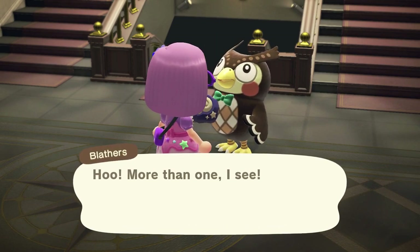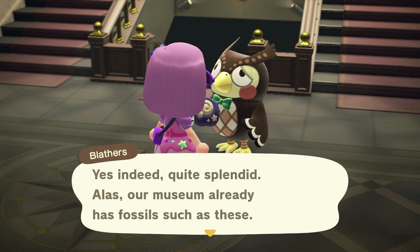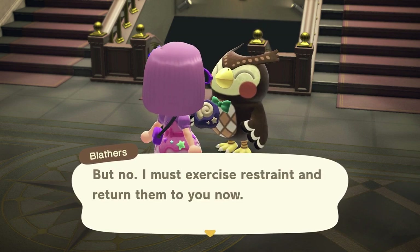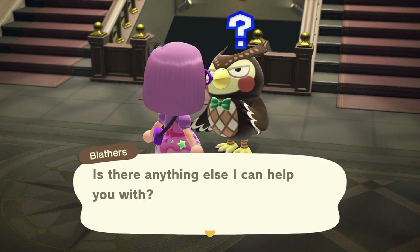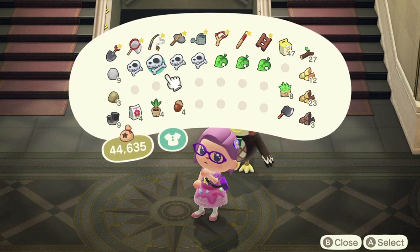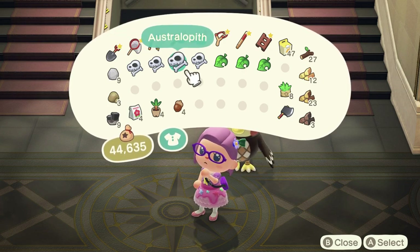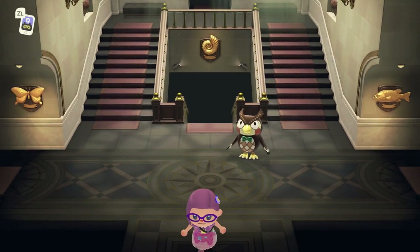Blathers says: 'More than one — let us take a closer look. Quite splendid. Alas, the museum already has fossils such as these. I am indeed tempted to purchase them for my personal collection, but no — I must exercise restraint and return them to you now.' The fossils are: ankylo torso, ankylo torso, and an acanthostega and australopith and another acanthostega. So if you need any of those, let me know because I don't need them.